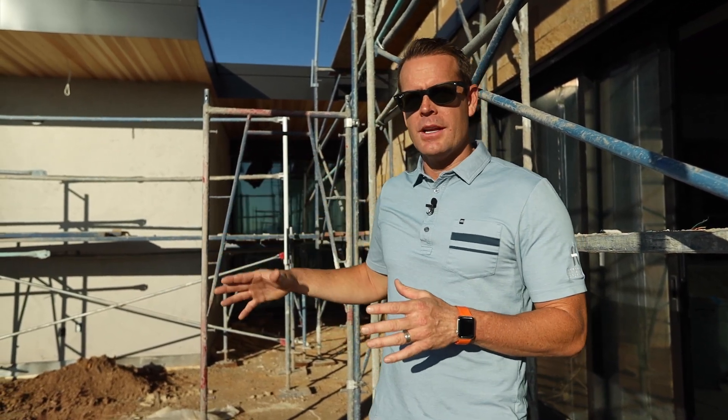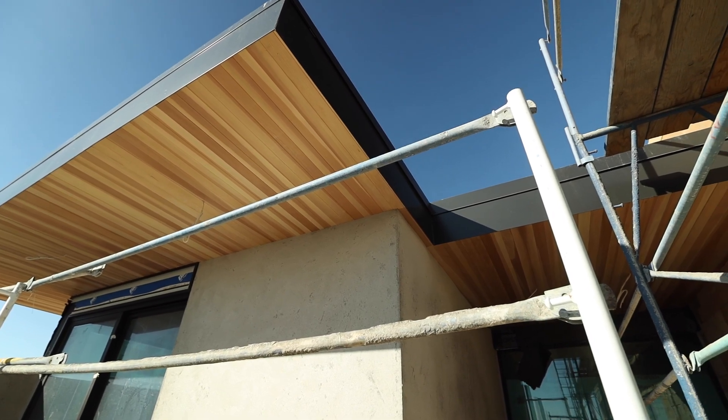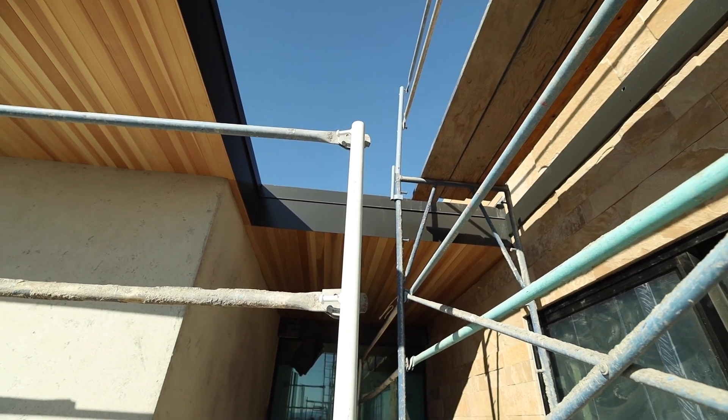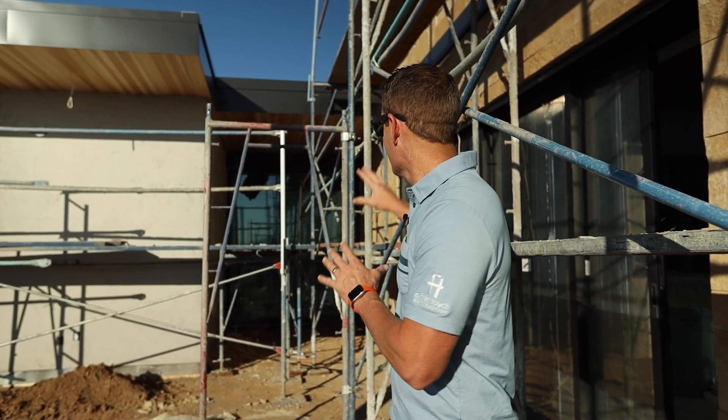We're sitting here just off of the great room, off of the guest suite. Sitting behind me, although it's hard to see through all the scaffolding, we have that fixed window — the largest triple pane fixed panel that Cardinal Glass has ever made. Roughly 800 pounds of glass sitting right there, and just a great viewpoint as we look out to the desert.